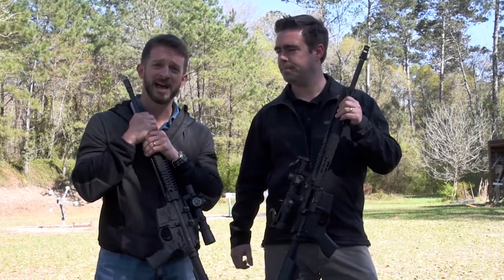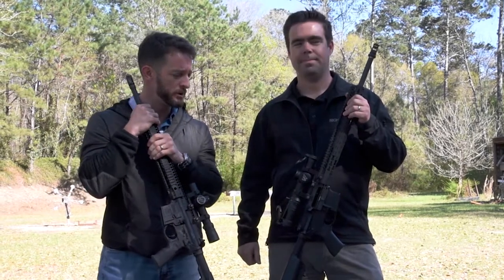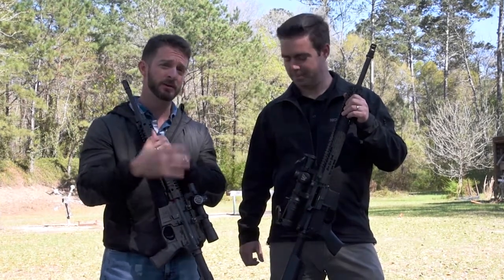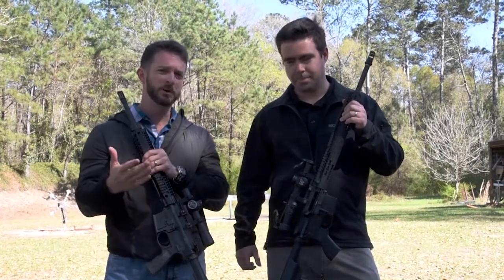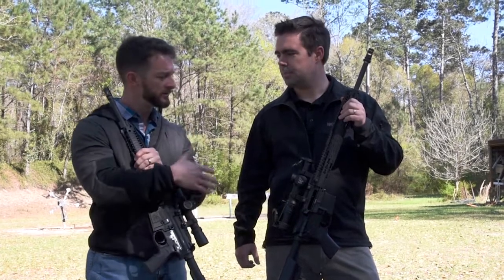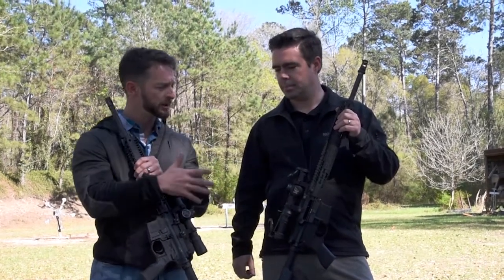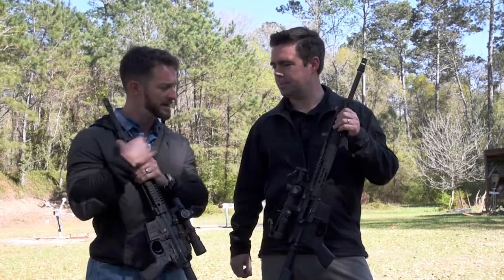For a long time we've had guys asking when Nightforce was going to come out with a 1 to 8. You guys have had the 1 to 4 forever — it's been an awesome scope. Finally, the 1 to 8s are here and these guys are shipping. One of the big questions we're probably going to get is the NX-8 customer versus the ATAC-R customer — who do you think the NX-8 is for, and who do you think the ATAC-R is for?